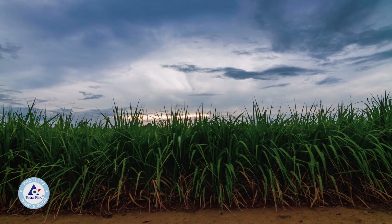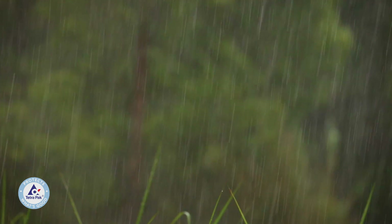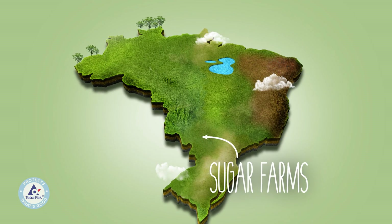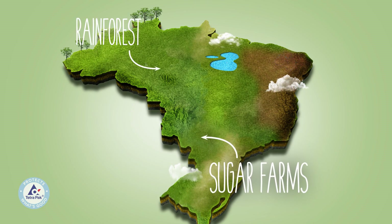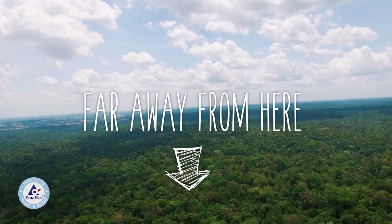Brazilian sugarcane is very water efficient — almost all of it is irrigated naturally by simply rainfall. The sugarcane region is in the center south of the country, about 1,200 miles away from the Amazon rainforest. So there's no chance of contributing to any deforestation.